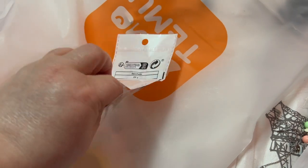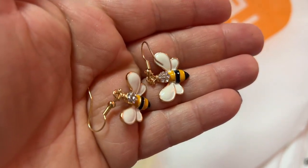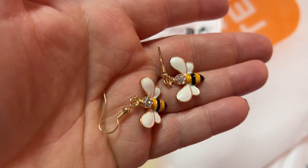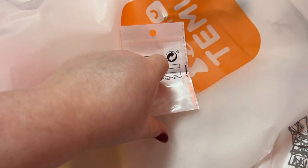That was just the sticky thing. Oh, those are cute — how cute! I like those. I got those for my mama — she'll love those.